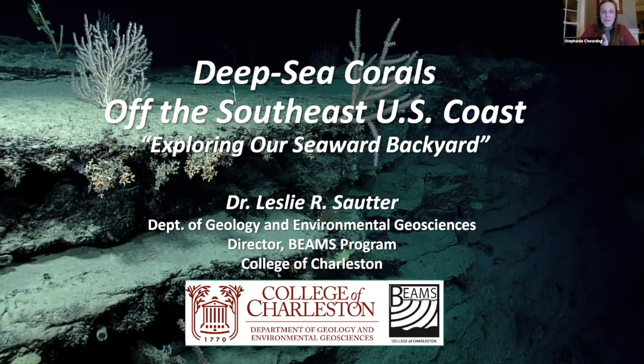Good evening, everybody. My name is Stephanie Tuding, and I am the Education Coordinator at 100 Miles. I want to give an extra special welcome to our members this evening. Without your support, we couldn't have programs like this. If you are not a member and are interested in becoming a member, you can visit our website at 100miles.org.